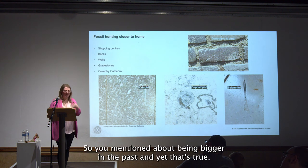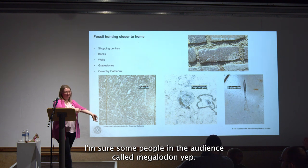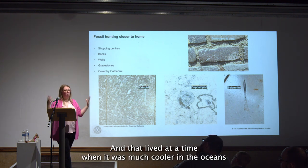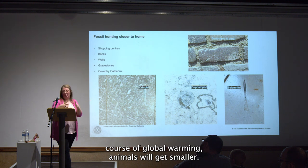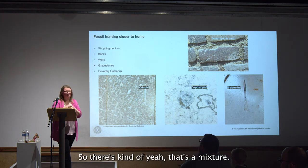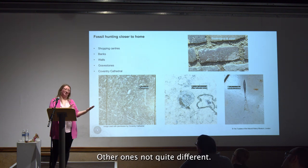On size: yes, some sharks were bigger in the past. The biggest shark that ever lived is Megalodon — the name means 'big tooth' and some of the teeth are bigger than my hand. Megalodon lived at a time when the oceans were much cooler. The prediction is that as oceans get hotter due to global warming, animals will get smaller — and indeed, Megalodon was around when oceans were cooler. So it's a bit of a mixture — yes, some were different, some not quite as different.